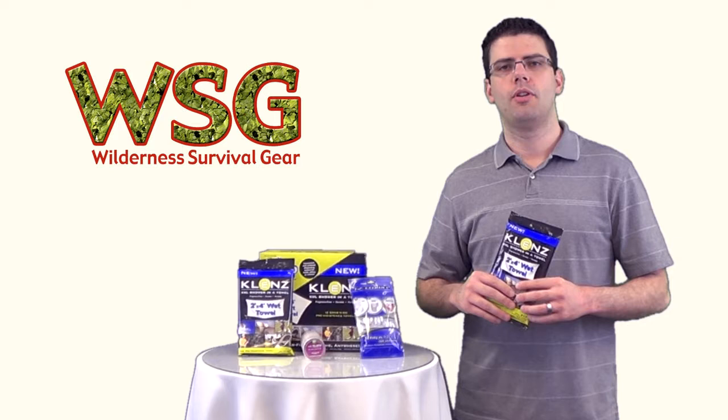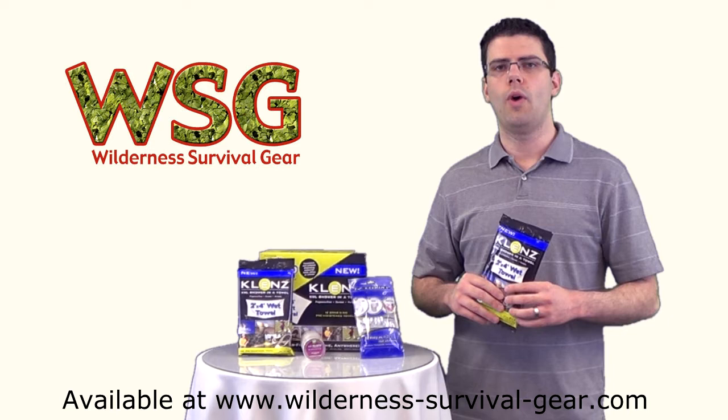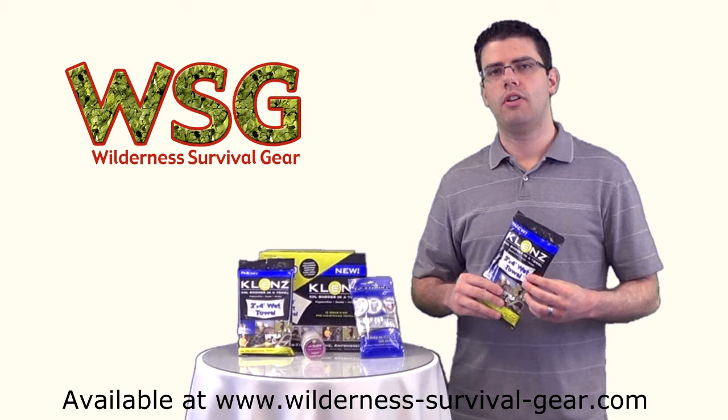Hello and welcome to WildernessSurvivalGear.com. Today we're going to be looking at the two foot by four foot wet towel from Klenz. Klenz is an American-based company located in Sioux Falls, South Dakota.